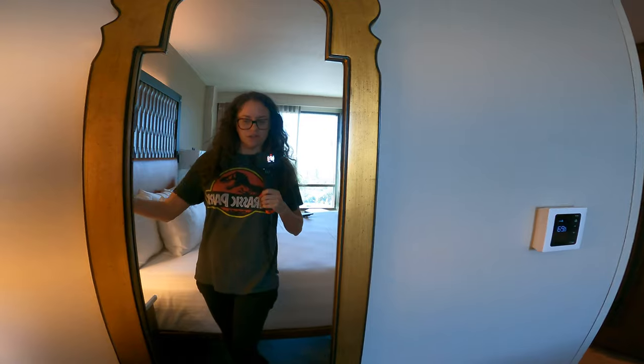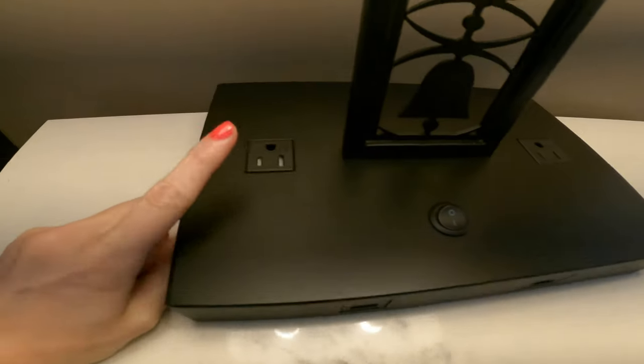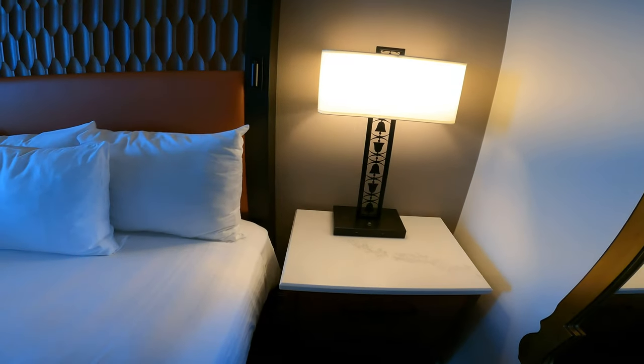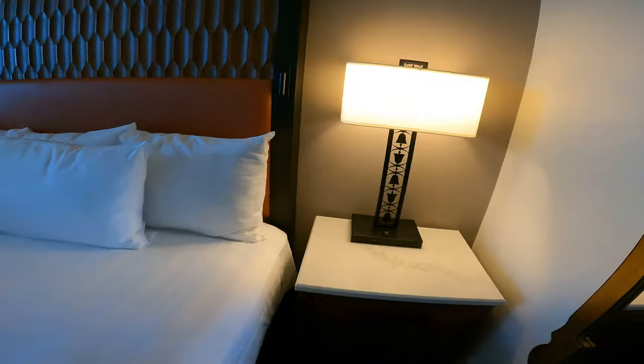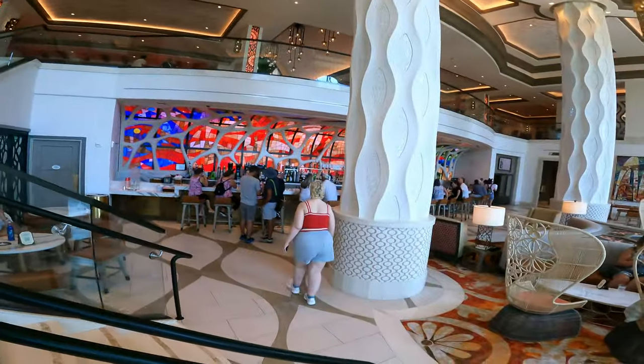One more thing about this room — besides a full length mirror for the ladies to check their fit, you've got USB and normal power plugs built right into the bedside lamp. Thank you, Disney! Also, we didn't even need to go to the front desk at Gran Destino Tower — a girl with an iPad came out, met us, and checked us in immediately. Here's that awesome bar in the lobby.